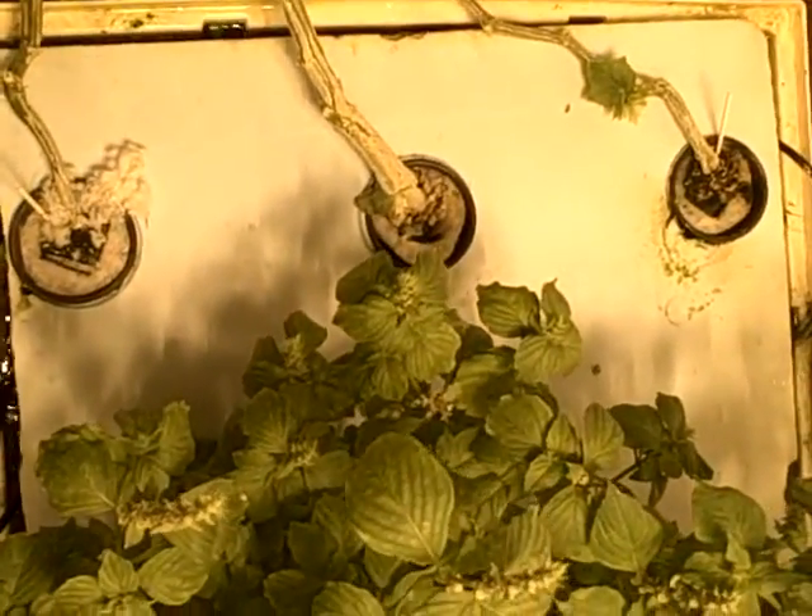I mean, are you all getting this? I don't know about you, but we've been growing for a while, and this is darn near the most impressive root system I've seen. Never mind the fact that those roots are coming from three 3.5 inch net pots.